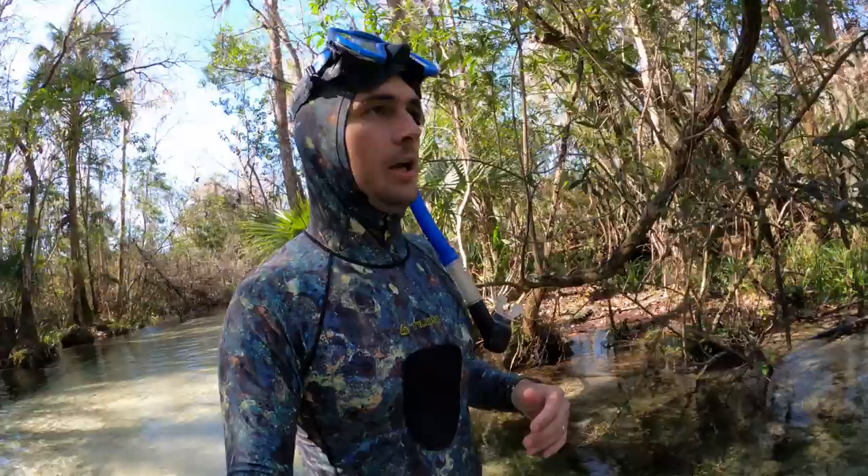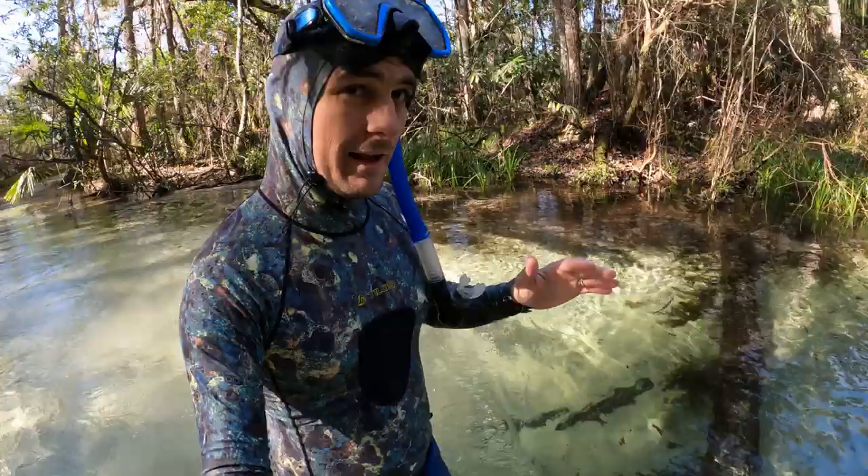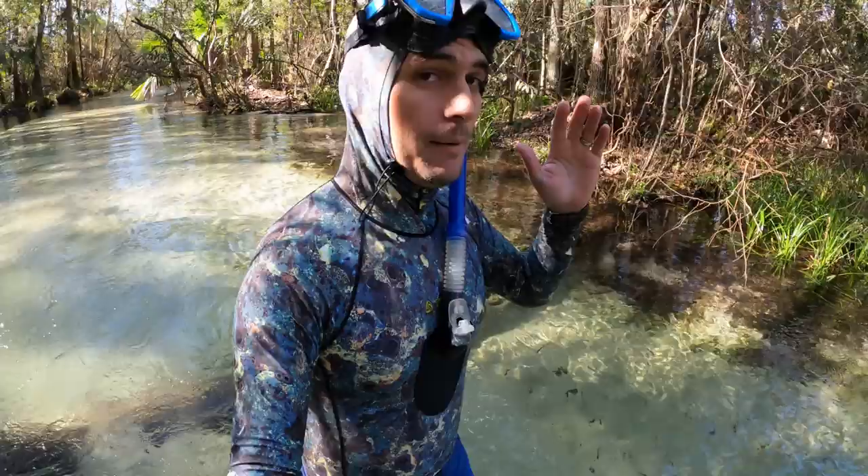As we were canoeing down the river we saw this little creek on the side. It's really shallow here, about knee deep. Crystal clear water is coming out of it, so it must be spring fed, and it goes up into the woods. I'm going to explore down this creek and see if I can find the spring that feeds it.